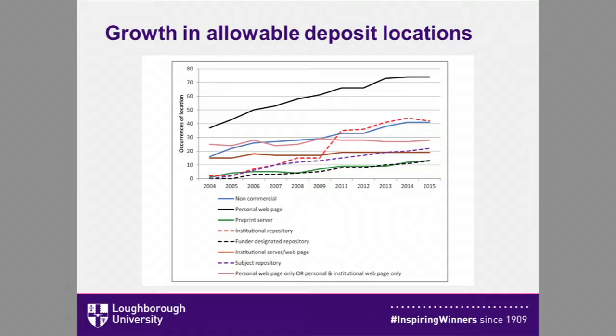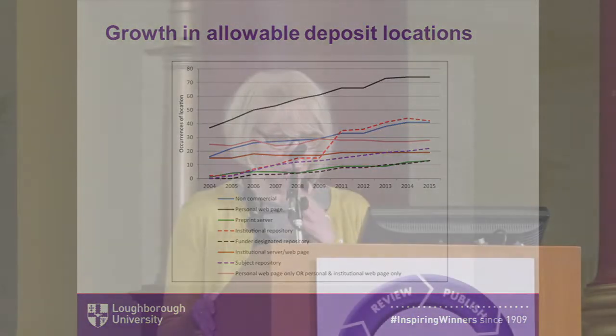As an aside, we have to ask: if funders had not waded in with mandates and permissible embargo periods, what would this data look like? Funders are credited with leveraging open access through their mandates, but have they just made the landscape a whole lot more complicated and in some cases legitimised embargo periods from publishers that otherwise might not have been implemented?